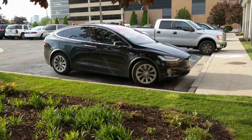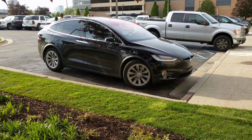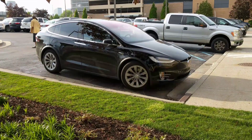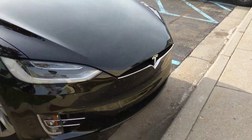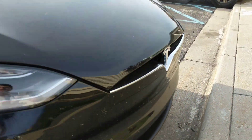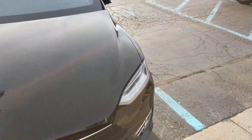Hey guys, Brandon here. I'm at the hospital, a little bit late today — it's like 7 o'clock. I heard that somebody had gotten a Model X, and here it is: a black Model X, pretty cool. You can tell it's been in Michigan from all the bugs. Solid black, slipstream wheels — pretty neat.